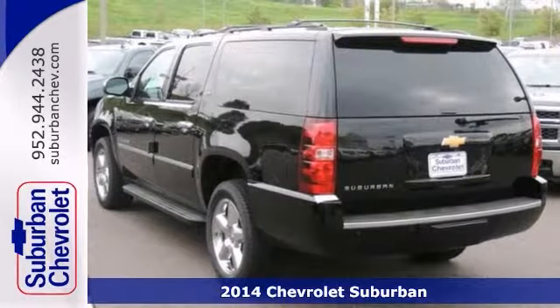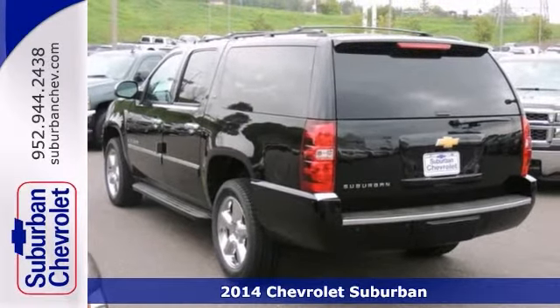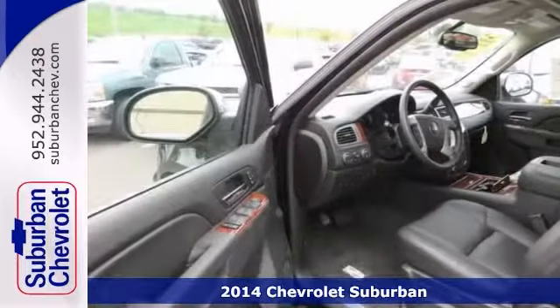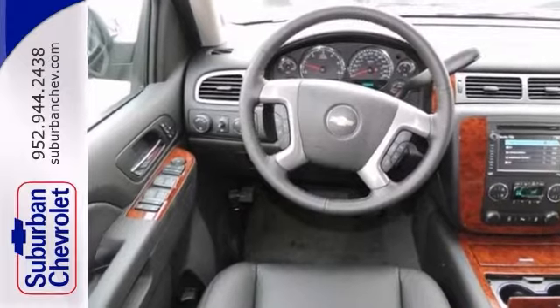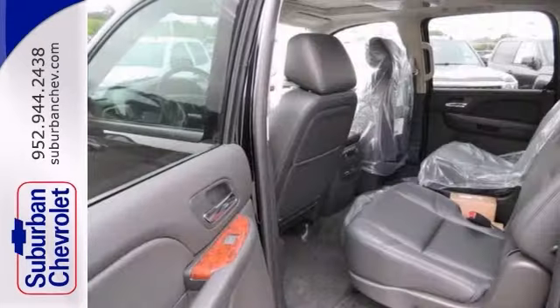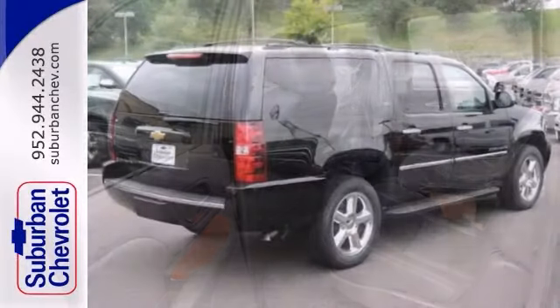Here's a 2014 Chevrolet Suburban LTZ. This one has a lot to offer, including the Sun Entertainment and Destinations Package, 4-Wheel Drive, and DVD Entertainment. It also has a navigation system, heated leather seats, and parking assist.